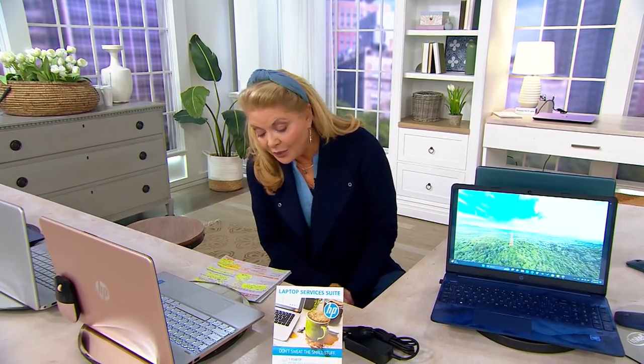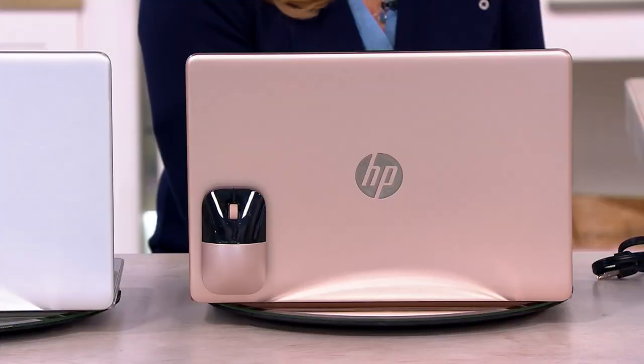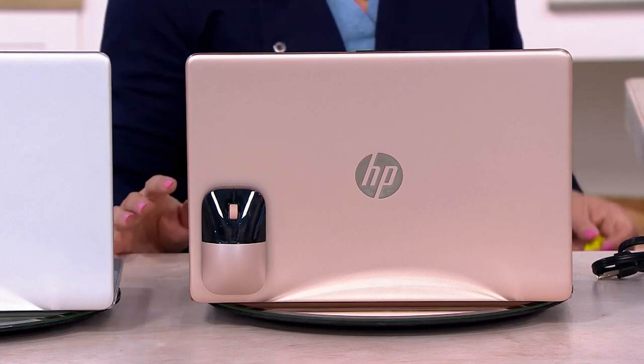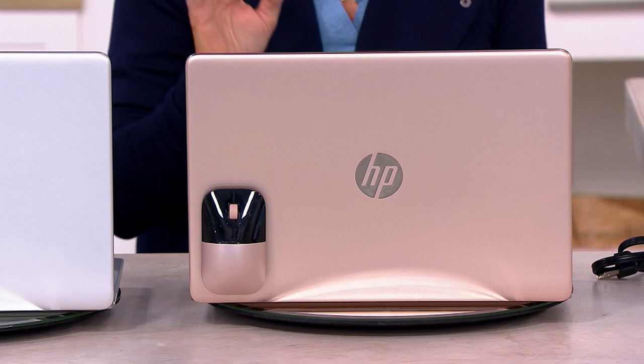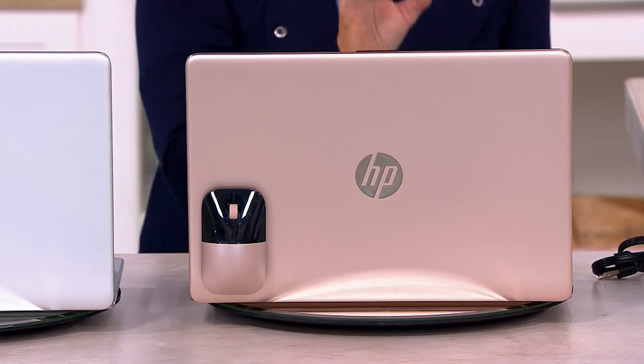They're also the number one in the Intel processor notebook arena as well, and the number one brand in this size computer, which is the 15-inch computer. We decided on this because you've told us throughout the years that the 15-inch was such a doable size. We made it a today's special value, which means we're giving you a price that we can only hold on to for one day. The price goes up at the end of the day.